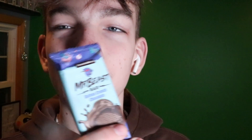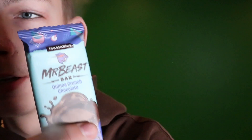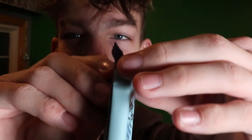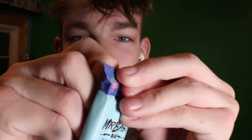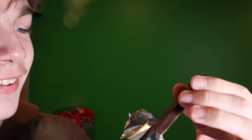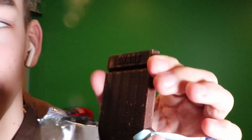I want to check one thing — do the mini bars say share and devour? Oh, that's cute — they do. I'm assuming this one says devour. Yeah, that's cool. And it snaps off where it says share, so that's cool.